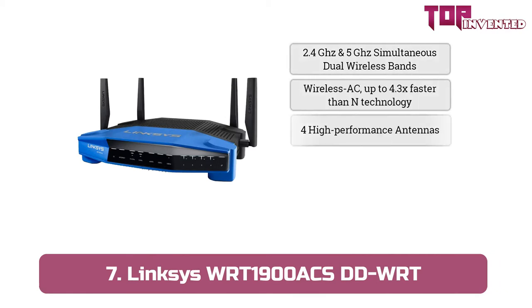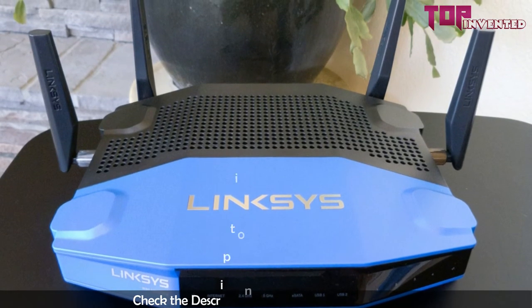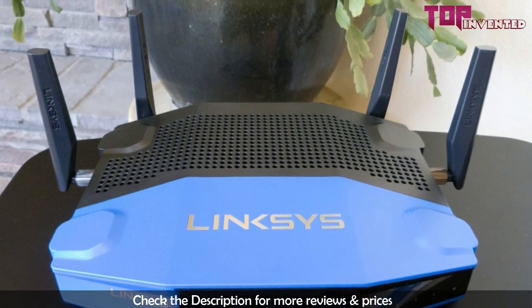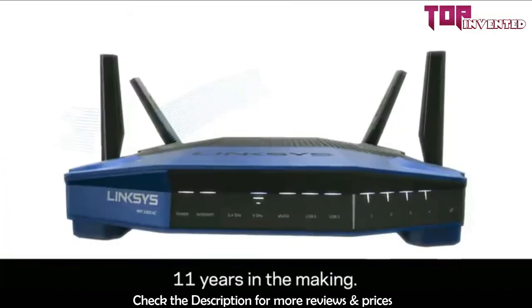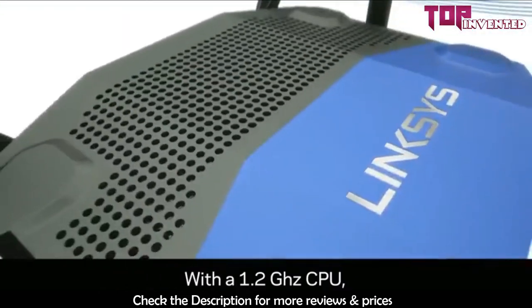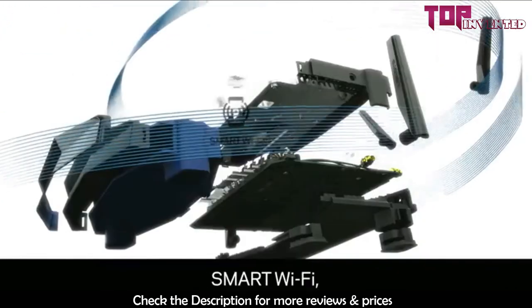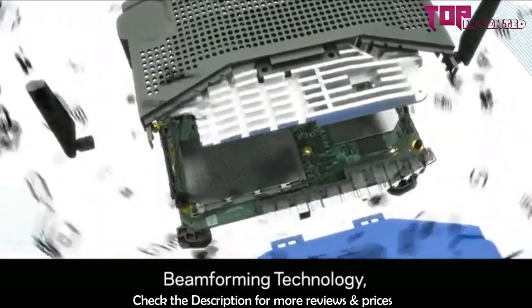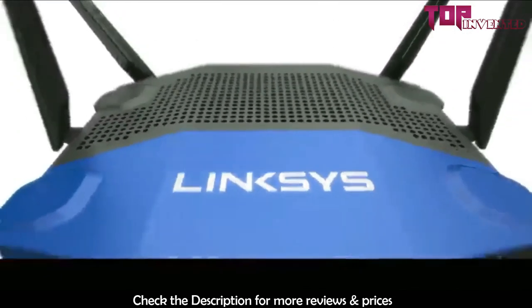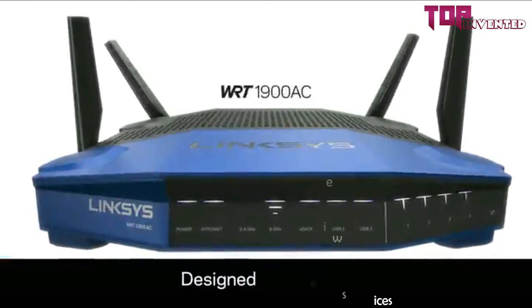Finally, at number 7, we have the Linksys WRT-1900 ACS. It is a dual-band wireless router from Linksys, coming with support for the AC-1900 standard. That means the 5 GHz band has a speed of 1900 Mbps and the 2.4 GHz band has a speed of 600 MHz. With a 1.2 GHz dual-core processor, high-performance antennas, smart Wi-Fi, and open source router support. If you are thinking about putting this router on a work desk, you may have to clear some space, as this is probably one of the largest routers we have seen in a while.